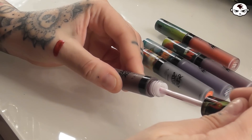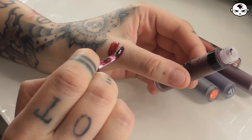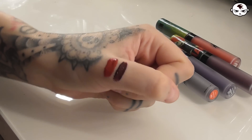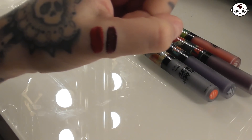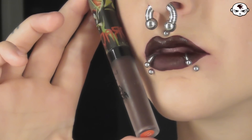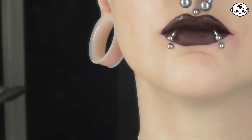The second swatch we're gonna do is this more deep burgundy color which is the Drac or Dracula shade. So it's a more dark and brown tone, almost chocolatey. Also very lovely. The lips haven't dried completely here as I'm sure you can tell, but they do dry pretty fast.